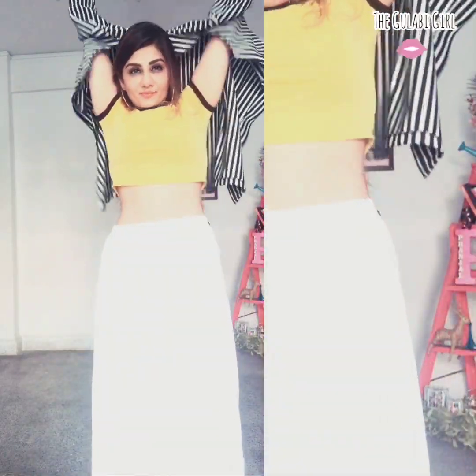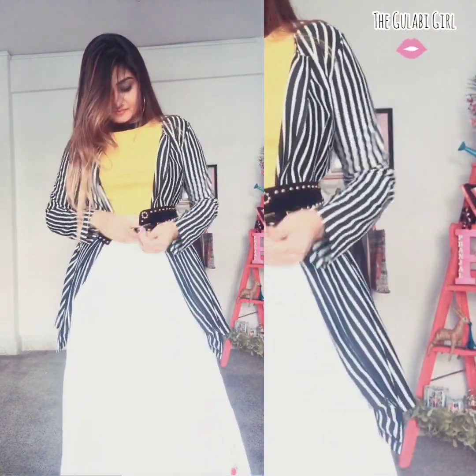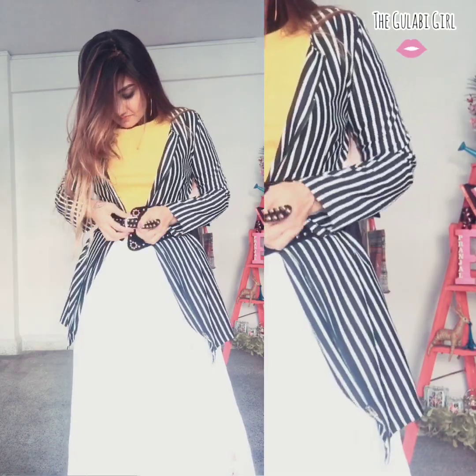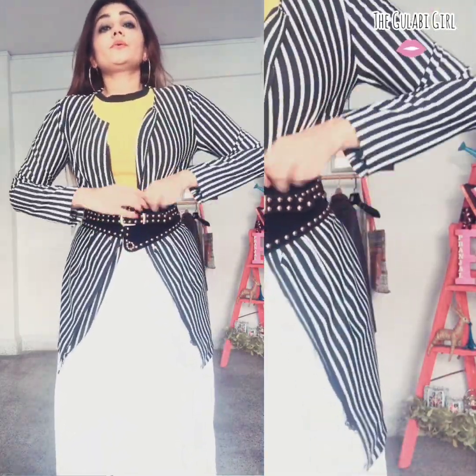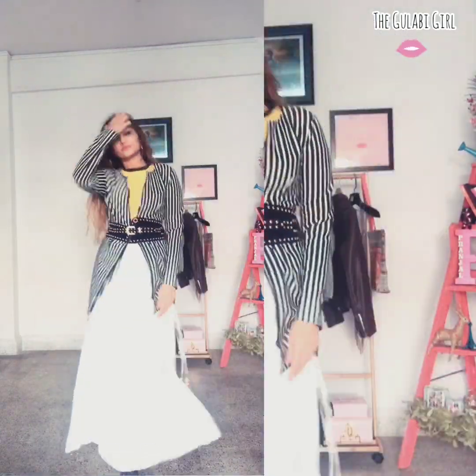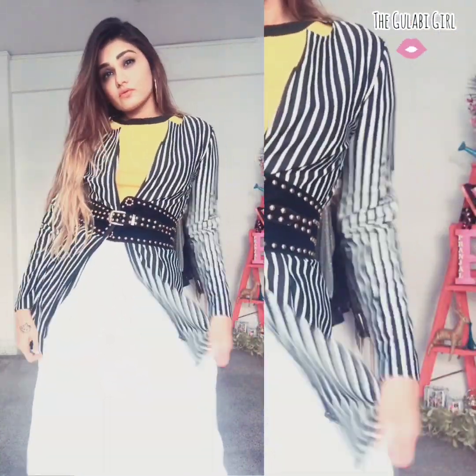If you want to give your maxi skirt a formal touch, you can opt for a long jacket and a belt to give it some structure. It will look very formal and sophisticated at the same time. This look is perfect for meetings, events, or any formal occasion.